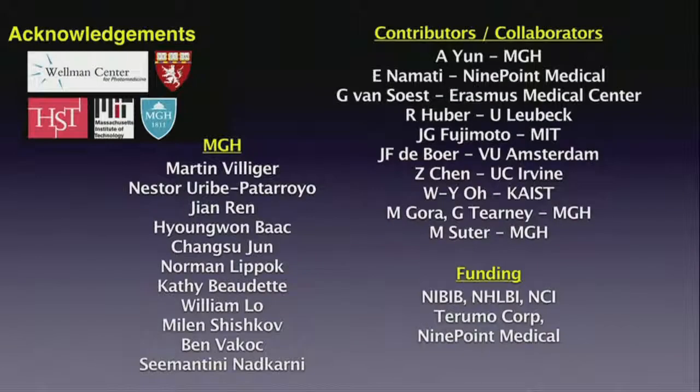Sorry for that whirlwind tour. What I tried to convey is a great surge of advancements from a number of different groups throughout the world. I think you'll be able to catch most of this work being presented at the conference, and I'd like to acknowledge both the internal MGH collaborators as well as the contributors to tonight's talk.